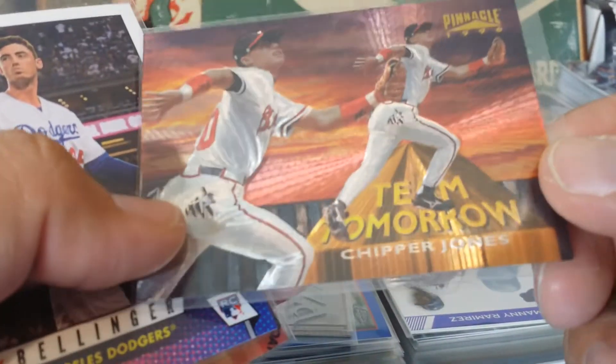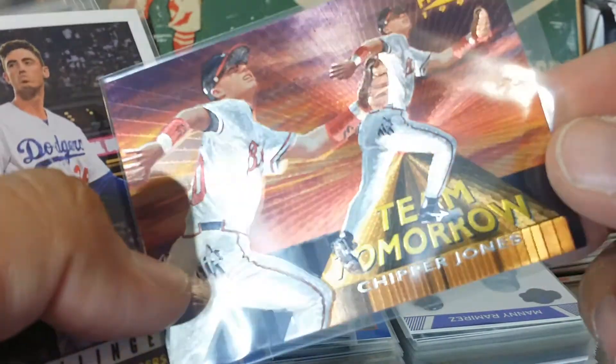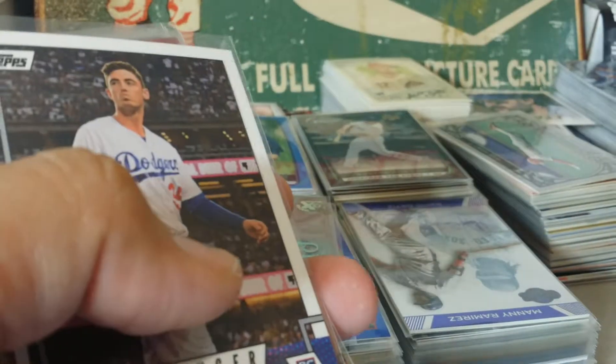Team Tomorrow Chipper Jones - man, these Dufex cards are just... wow.